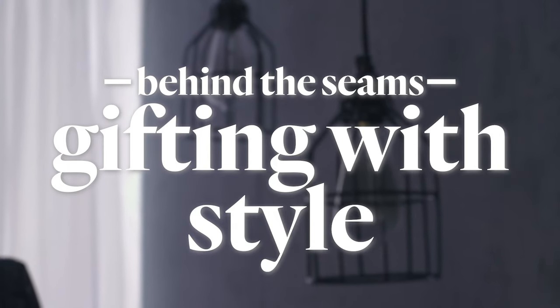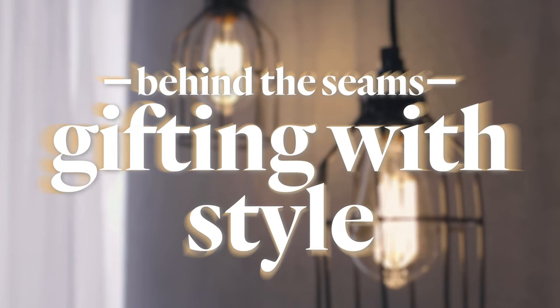Hi guys, I'm Amy, a store manager for Buckle. Hi, I'm Christy, an area manager for Buckle. We're both from Omaha, Nebraska, and together we have 21 years of styling experience. We're so excited to walk you through this year's holiday gift guide and help you check everyone off your list.